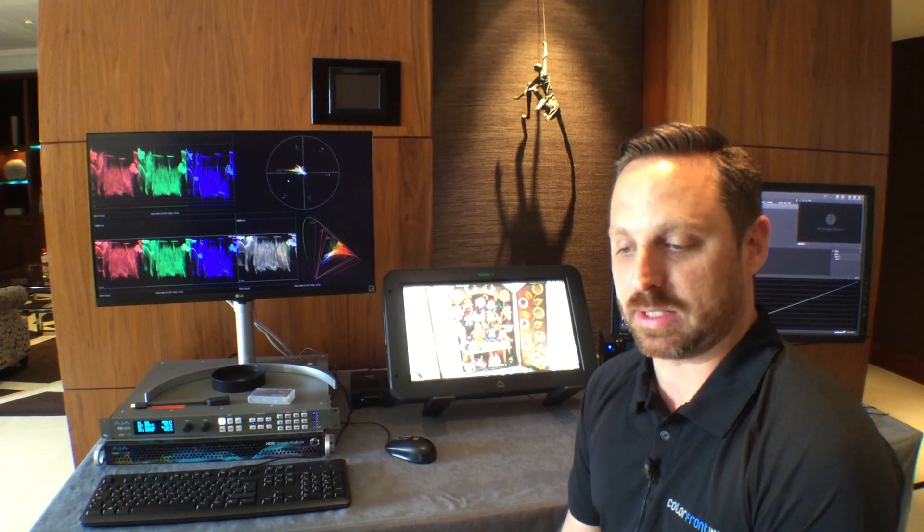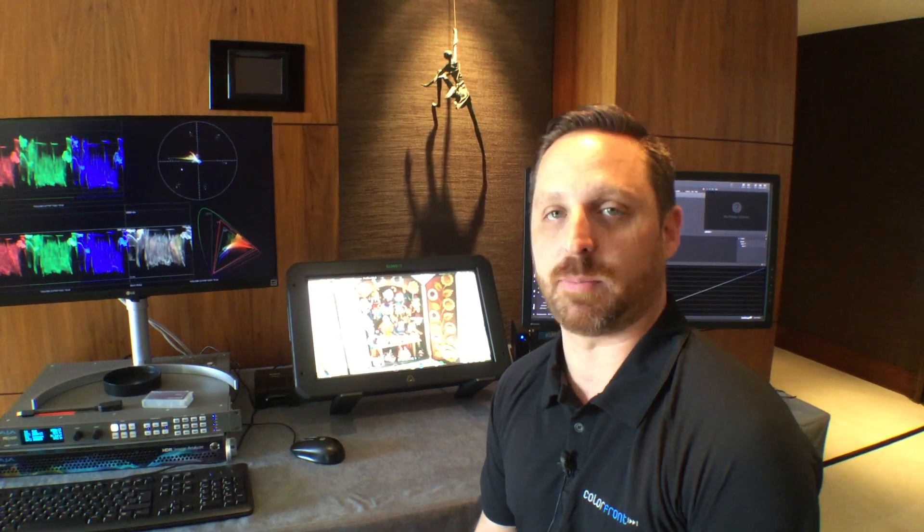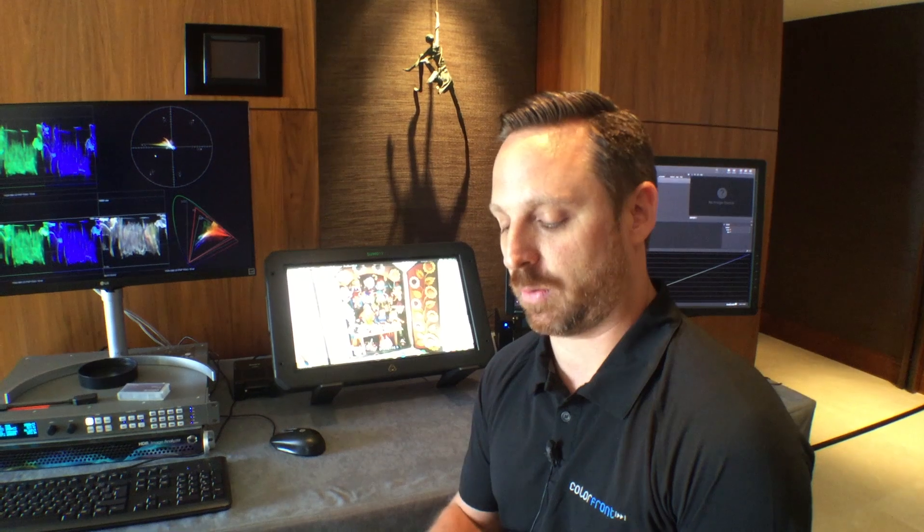One of the biggest things we're doing now is AWS cloud automation — dailies in the cloud that supports all the major camera formats, as well as deliverables for H.264, DCPs, IMFs, and all the other various deliverables that our clients are asking for.